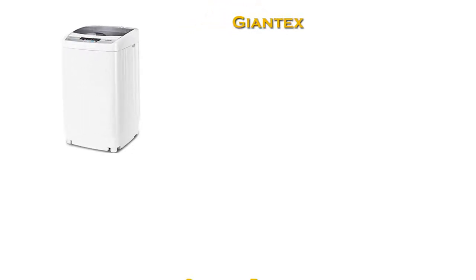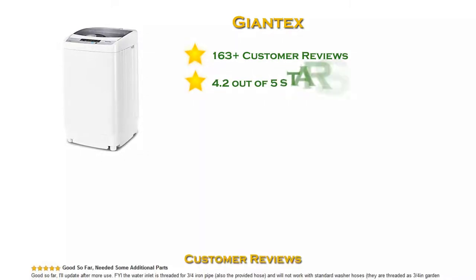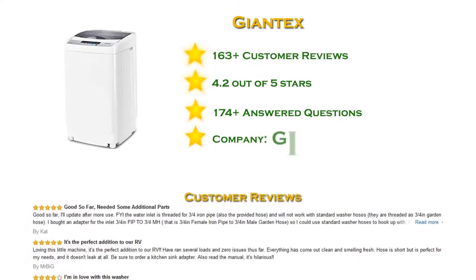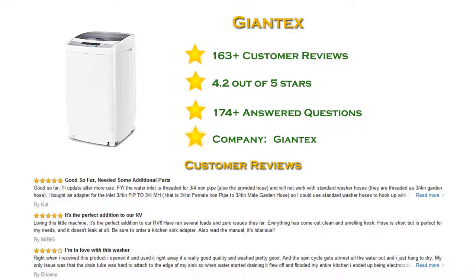At number two in our list: the Giantex portable washing machine with more than 100 reviews and a 4.2 star rating. The Giantex washing machine is compact and lightweight, making it easy to move around your home. The honeycomb-shaped inner tub can load 10 pounds at one time and wash many clothes for you.